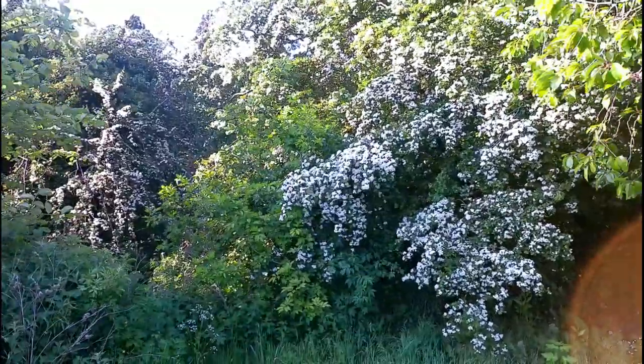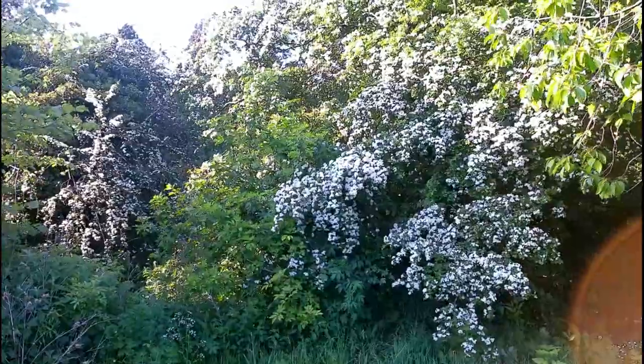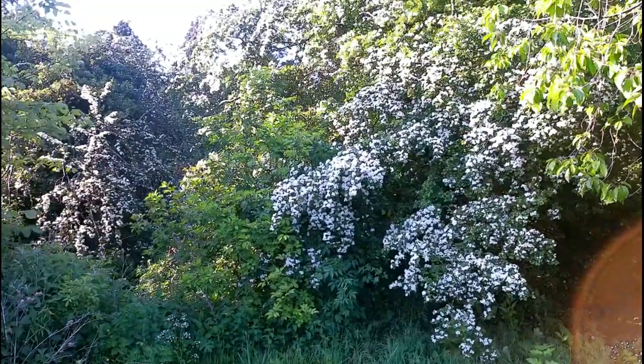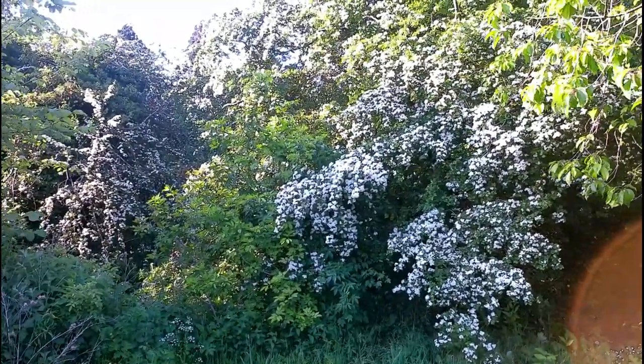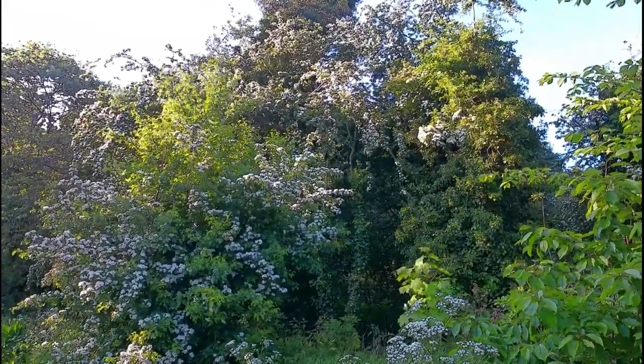The common hawthorn is a native shrub and can be found throughout the British countryside, and is also planted in urban parks and sometimes gardens. As well as growing as a free-growing shrub, it is also used in hedgerows that line many miles of farm fields.